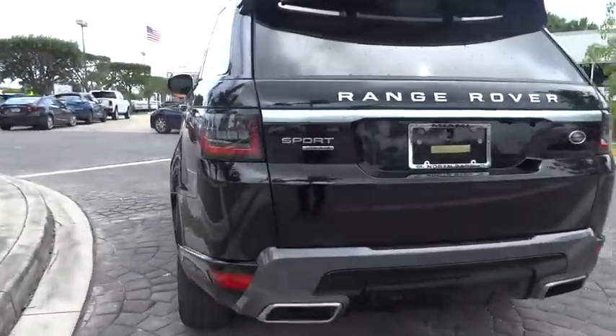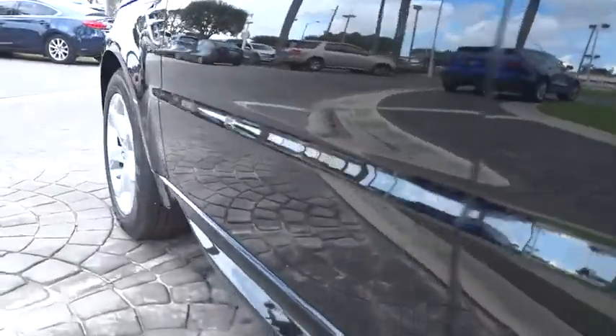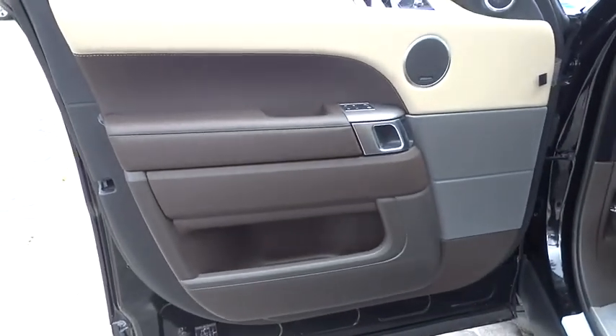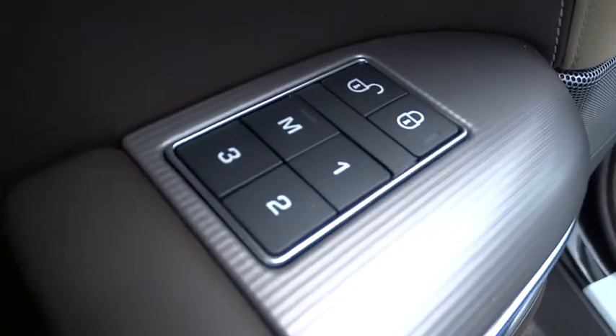Traction control, power passenger seat, navigation system, power liftgate, dual airbags, alloy wheels, power steering, four-wheel disc brakes, heated front seat, trip computer, compass, heated steering wheel.